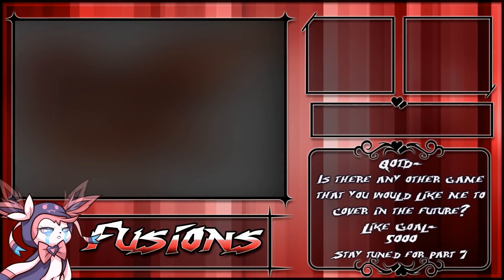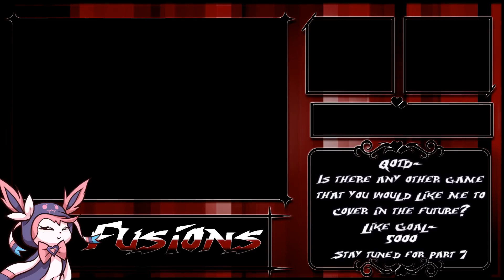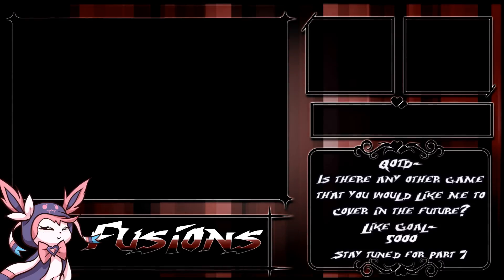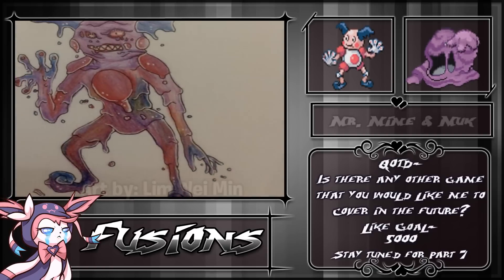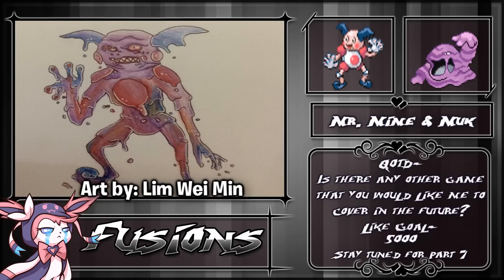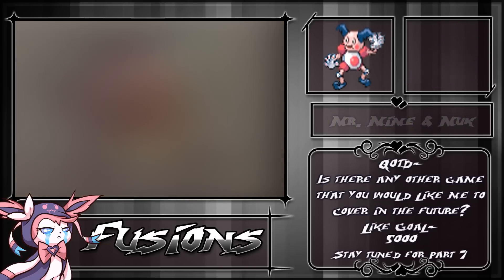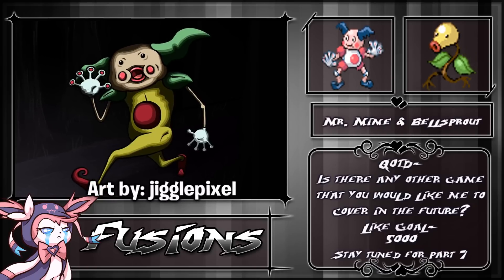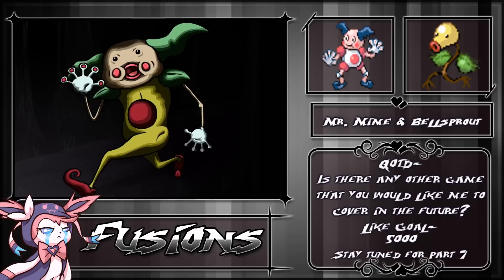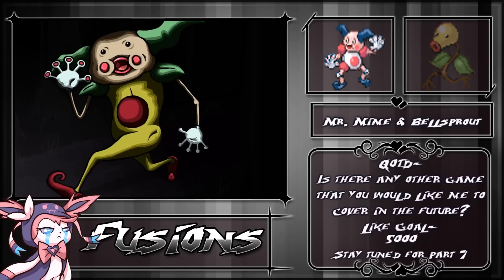At number two, I've decided to include three fusions since they all include the same horrendous Pokemon, and all three were viewer fusions submitted to me. First, we have a Mr. Mime and a Muk fusion drawn by Lim Wei Min — this literally looks like a rotten zombie Mr. Mime and I'm really upset. I'm terrified of Mr. Mime. Still on number two, we have a Mr. Mime and a Bellsprout fusion drawn by Jiggle Pixel — some clown leaf guy with a big mouth and empty eyes, exactly what I want to see come out of the darkness. Mr. Sprout, please don't come to my door. And finally, we have a Mr. Mime and a Pinsir fusion drawn by ISN Animations — on top of Mr. Mime, it has a gaping mouth. You are a cruel soul.